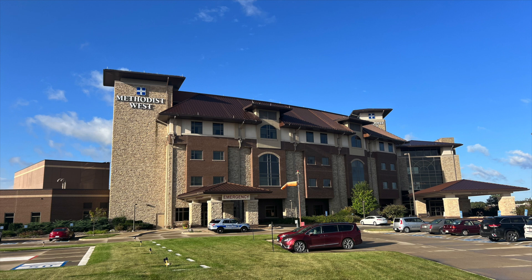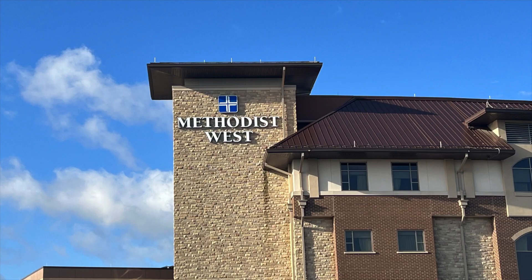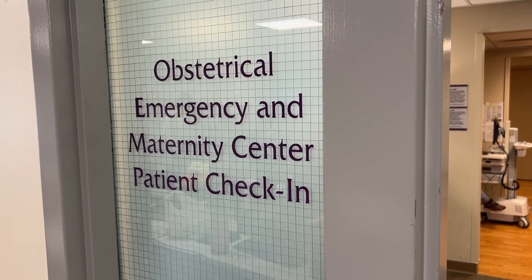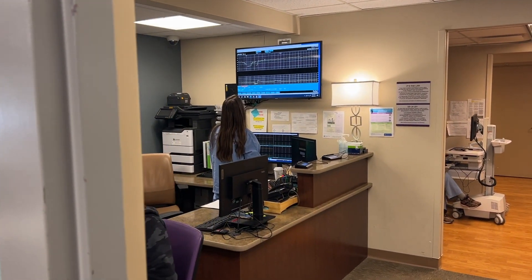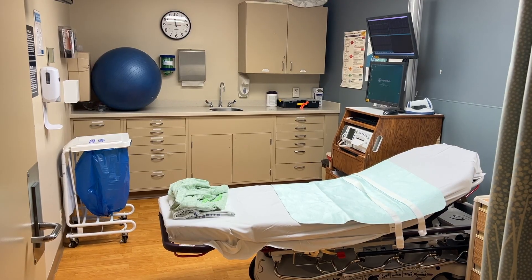Methodist West can accommodate deliveries at 35 weeks gestation or later. If you think you're in labor or need assistance prior to 35 weeks, please visit the OVED at the Iowa Methodist Medical Center downtown.